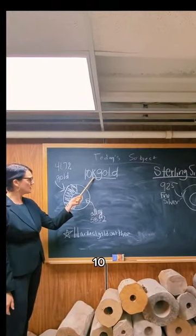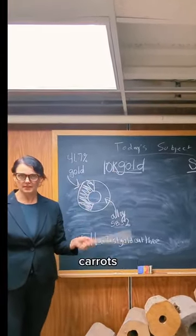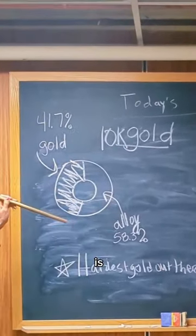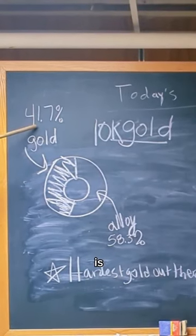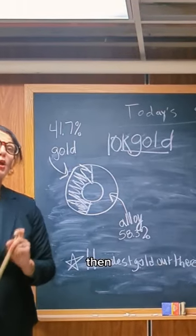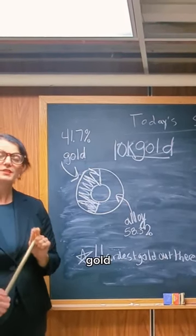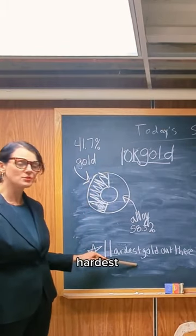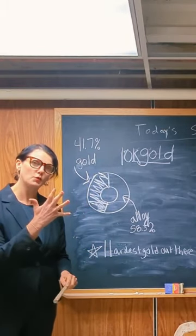So 10 carat gold. There's a bunch of different carats in gold. What you need to know is that the different carat refers to how much gold is in it. 10 carat gold is 41.7% gold and then 58.3% alloy. Why is this important? Because gold is an extremely soft metal. So 10 carat gold is the hardest gold out there. Perfect for a ring.